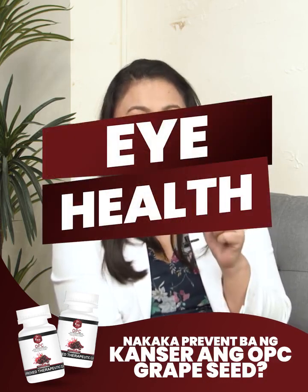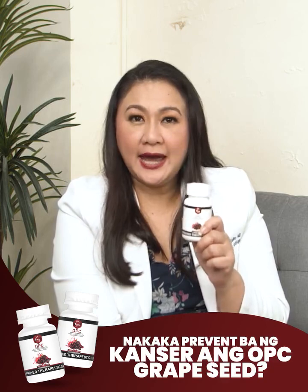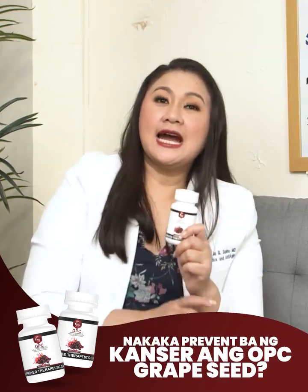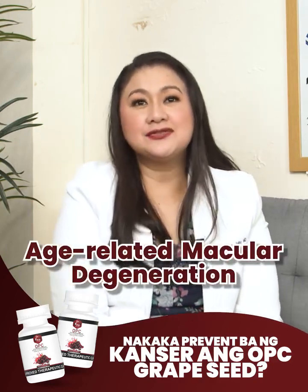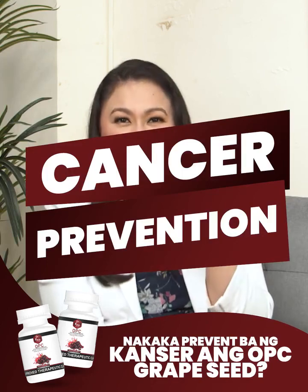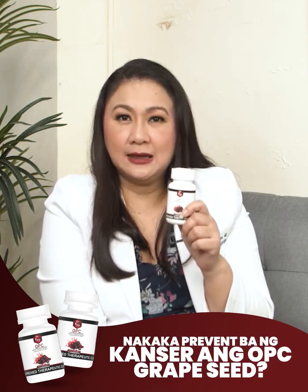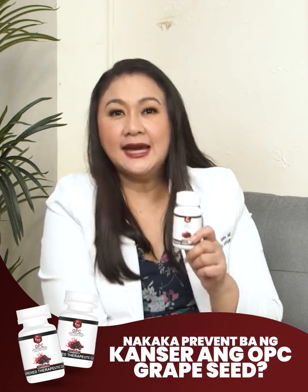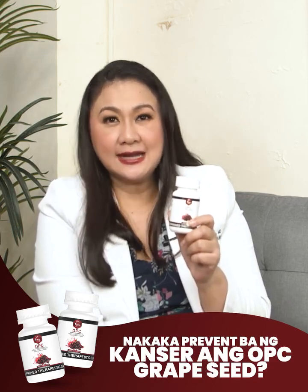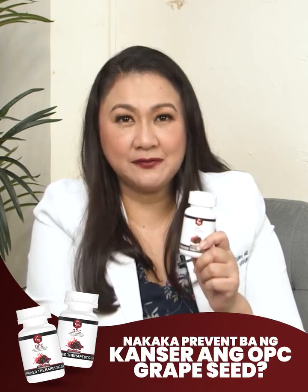Number 5: Eye Health. Some studies show that Dr. Vita OPC may help protect the eyes and reduce the risk of eye conditions such as cataracts and age-related macular degeneration. Number 6: Cancer Prevention. Dr. Vita OPC has been shown to potentially inhibit angiogenesis and induce apoptosis, which is cell death, in cancer cells. These mechanisms can play a big role in cancer prevention.